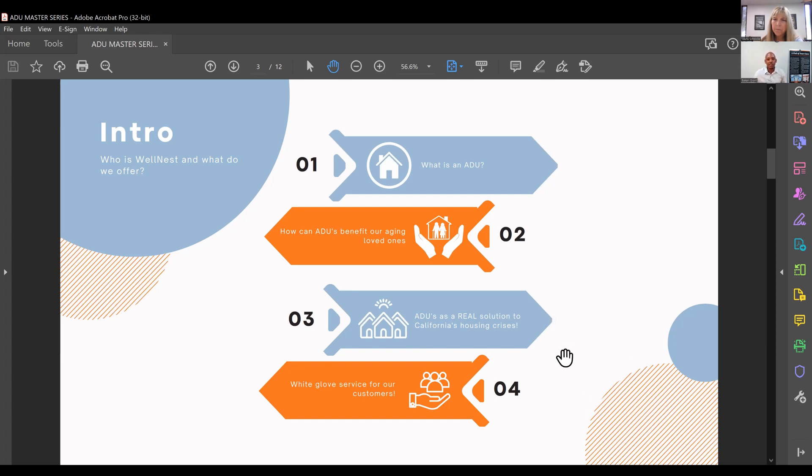ADUs are a real solution to California's housing crisis, creating that missing middle housing. Average homes in California go anywhere from $700,000 to over a million dollars. When we look at ADUs that can come in around $300,000, $200,000, even as low as $150,000 for certain builds, this creates an excellent opportunity for affordable housing throughout the state. We also offer white-glove service — from design through permitting and construction, and even coordinating maintenance, laundry, and senior care services after construction.